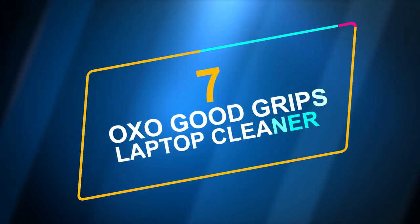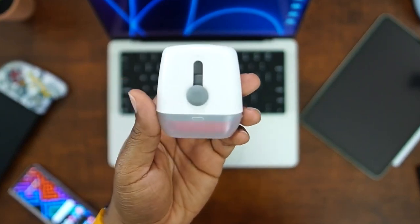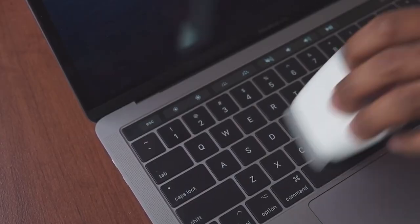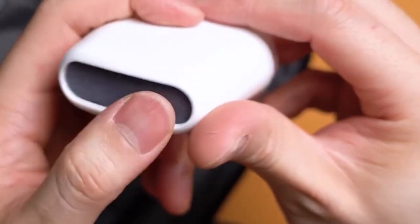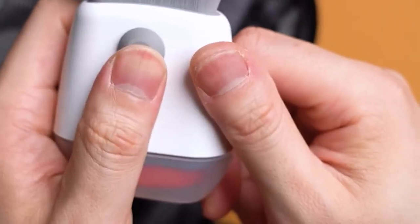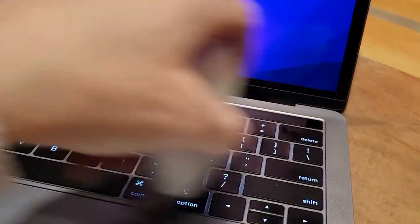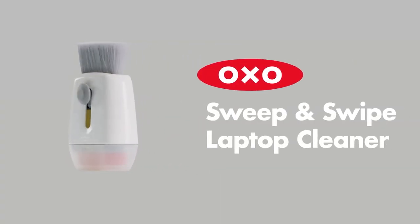Number 7: OXO Good Grips Sweep & Swipe Laptop Cleaner. This device has two sides and costs only $11.95. It deep cleans laptops, tablets, and phones. Its microfiber pad cleans screens and other surfaces by getting rid of fingerprints and smudges, while the dust and dirt are swept away by a soft brush. It's so light that it weighs only 1.59 ounces. The storage cover and retractable brush keep both ends safe when not in use.